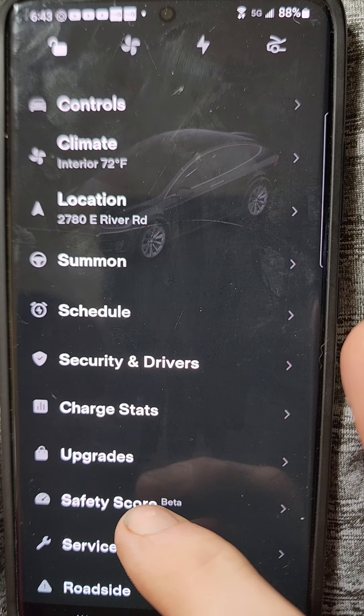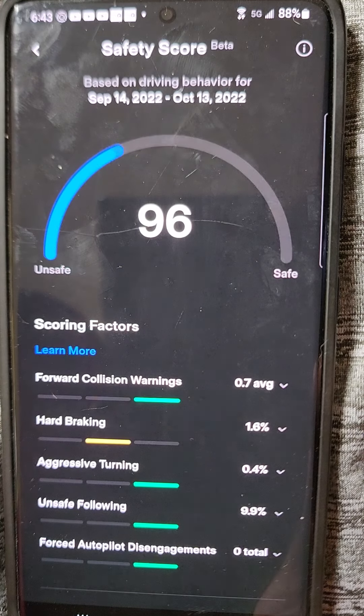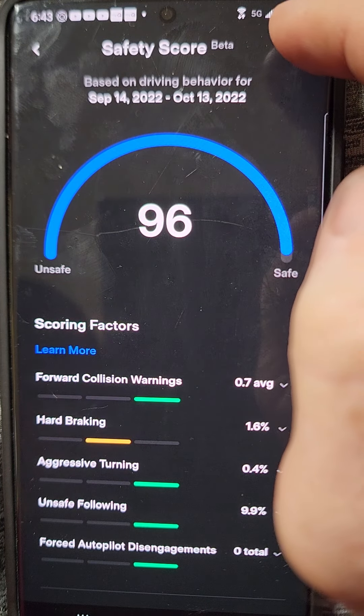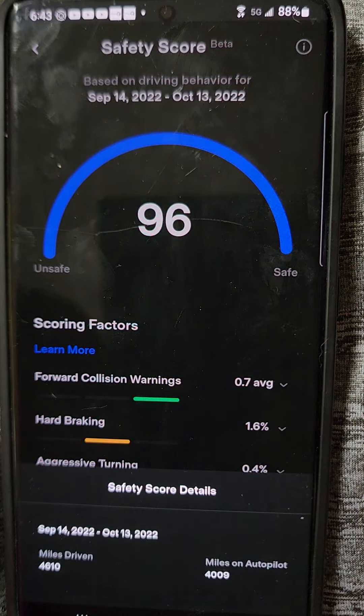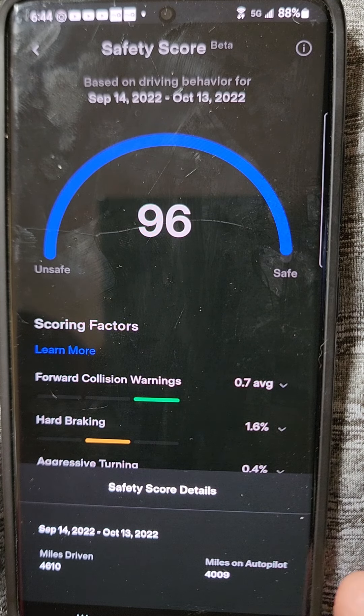Here's the new stuff I learned from Ellie. If I go to my safety score, I can click this top right button up here. Hopefully you can see this on the video. I've driven last month 4,610 miles, and 4,009 of them have been on autopilot.